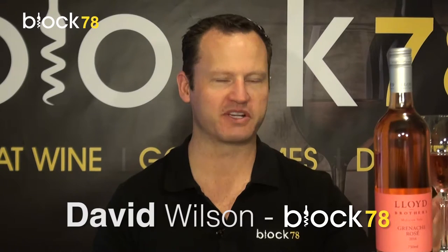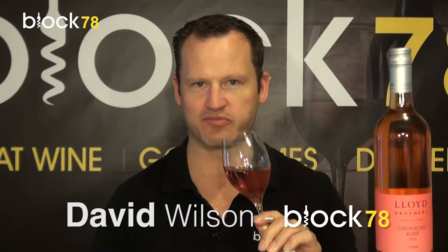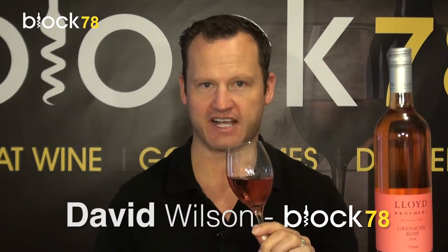Hi there, David here from Block 78 with another wine review. The wine we're talking about today is the Lloyd Brothers 2016 Grenache Rosé.